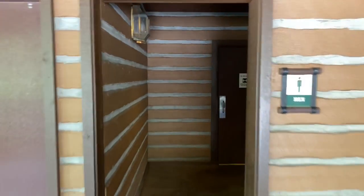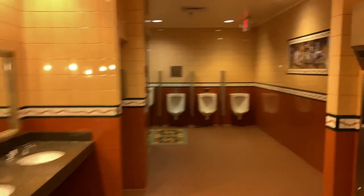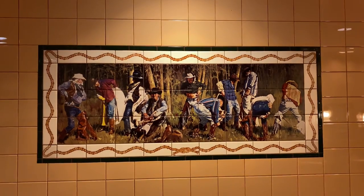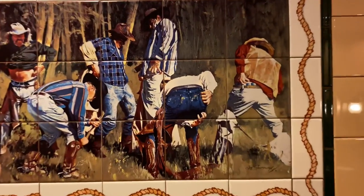Located just behind me are my personal favorite restrooms here at the Walt Disney World Resort. Rest assured there's nobody in there — we're going in to take a quick look. Just over to the right-hand side inside the men's restroom is my favorite mural at the Walt Disney World property. There's varmints in my pants!